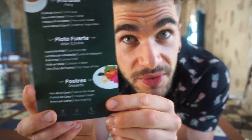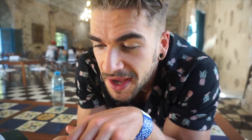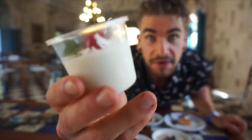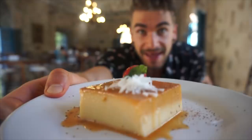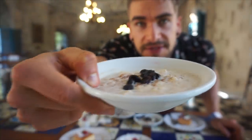Now for desserts — we got two of each: two flans of the house, two coconut creams, and two rice puddings. I love coconut and I have a big sweet tooth. Here's the coconut cream — like a gelatin but coconut. Here's the flan — looks good. And the arroz con leche rice pudding with some raisins or dates on top.